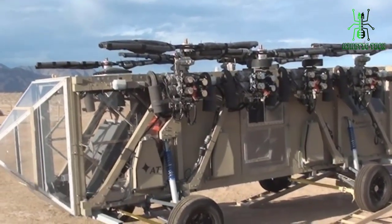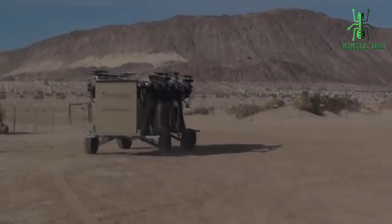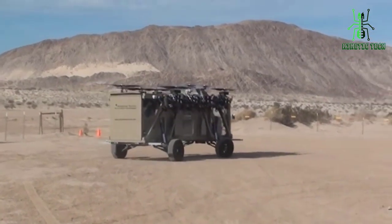With its advanced robotics and transformation capabilities, it can navigate through tough terrain, avoid obstacles, and provide a bird's-eye view of the situation.